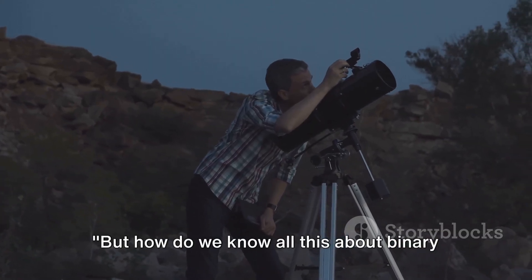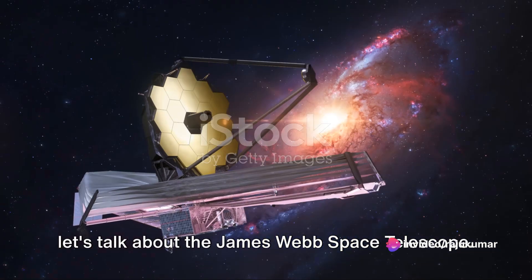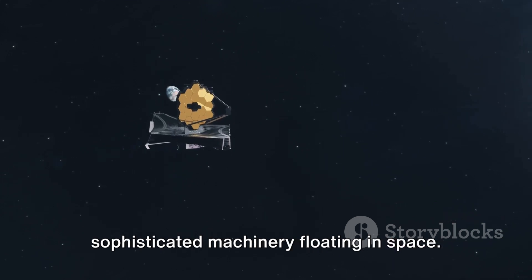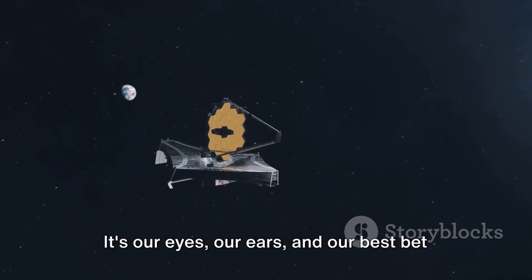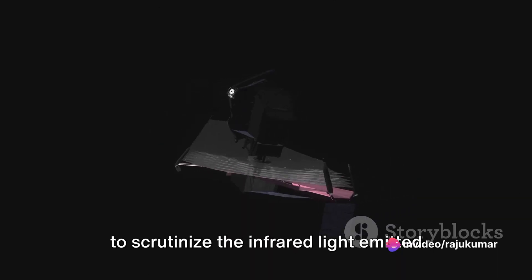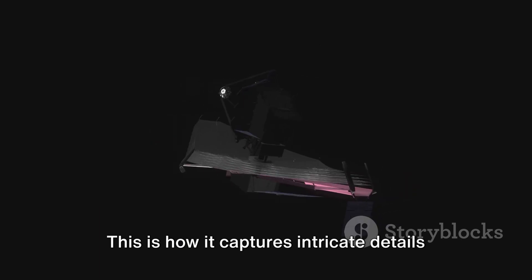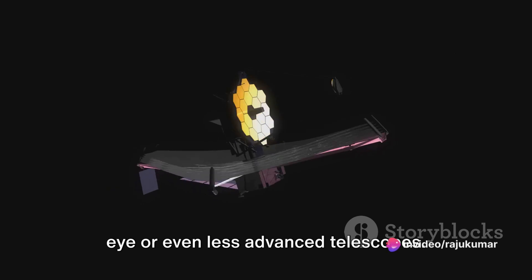But how do we know all this about binary star systems? Let's dive into a recent discovery that shed some light on this. To understand how we learn about stars, let's talk about the James Webb Space Telescope. The JWST is more than just a piece of sophisticated machinery floating in space — it's our eyes, our ears, and our best bet at unlocking the mysteries of the cosmos. This marvel of technology has the ability to scrutinize the infrared light emitted by excited molecules in gas clouds, capturing intricate details that are impossible to see with the naked eye.